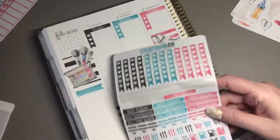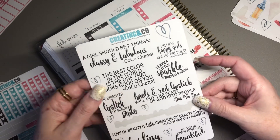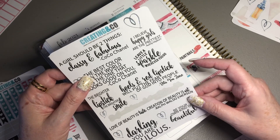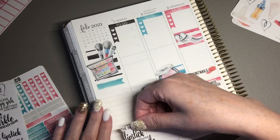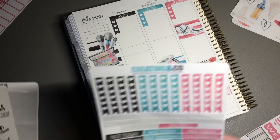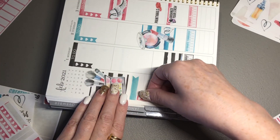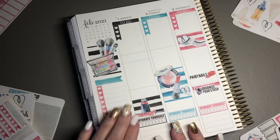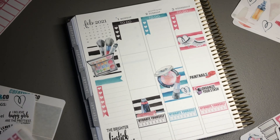I have some quotes I definitely want to use. 'I believe happy girls are the prettiest' — I've always very much liked that. And this one: 'the brighter the lipstick, the brighter the smile' — let's use that over here. I think I'm going to do one checklist on the side underneath that, and that's going to be enough for this week — just light planning. I can do skincare and vitamins together and check it off for six of the days.